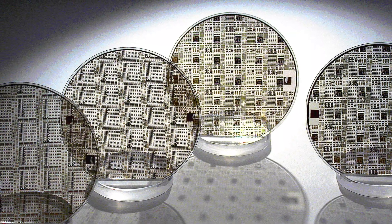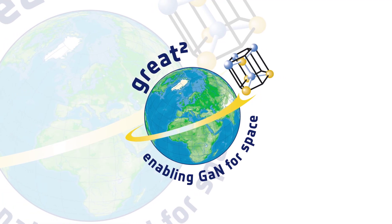Gallium nitride is a very important material. It can be used in a wide range of applications, including high output power capability, high voltage, operation at high temperatures, and it's inherently radiation-hard — all these attributes are very important for space.